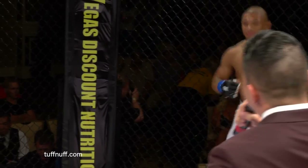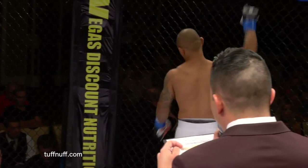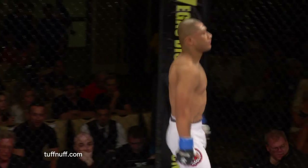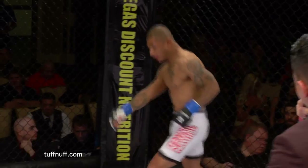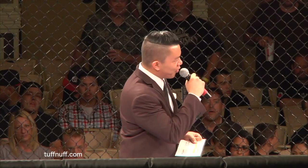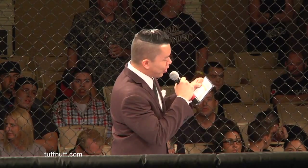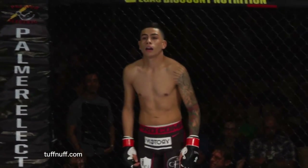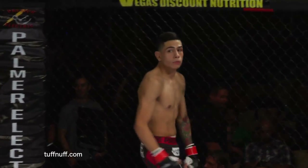Introducing first, fighting out of the blue corner — undefeated with five wins, fighting out of Army Athlete's Fort Campbell Combatives, Long Beach, California: Rupin Perez! His opponent stands across the cage in the red corner with four wins and one loss, fighting out of Extreme Couture, Las Vegas, Nevada: Cilos Garcia!